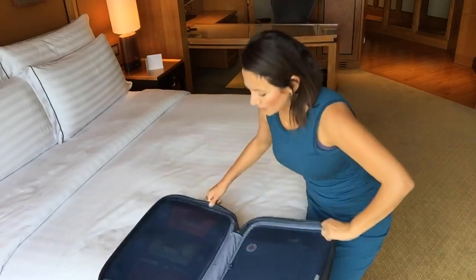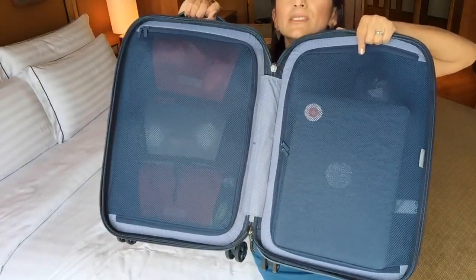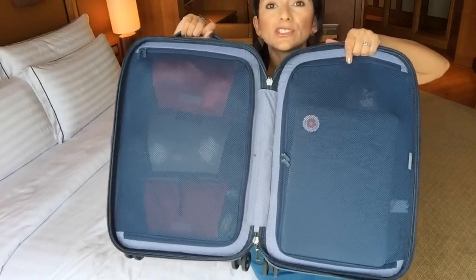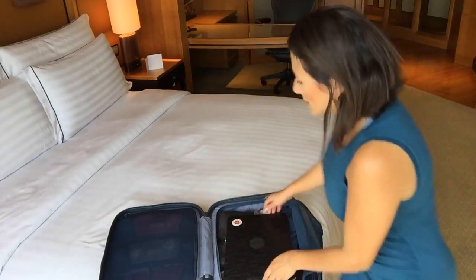This is what it looks like — let me pick it up. So this is the hard-side suitcase, and you can see why it's really cool. It actually has mesh panels on both sides, versus just on one side like most hard-side suitcases. That detail completely sold me on this bag.